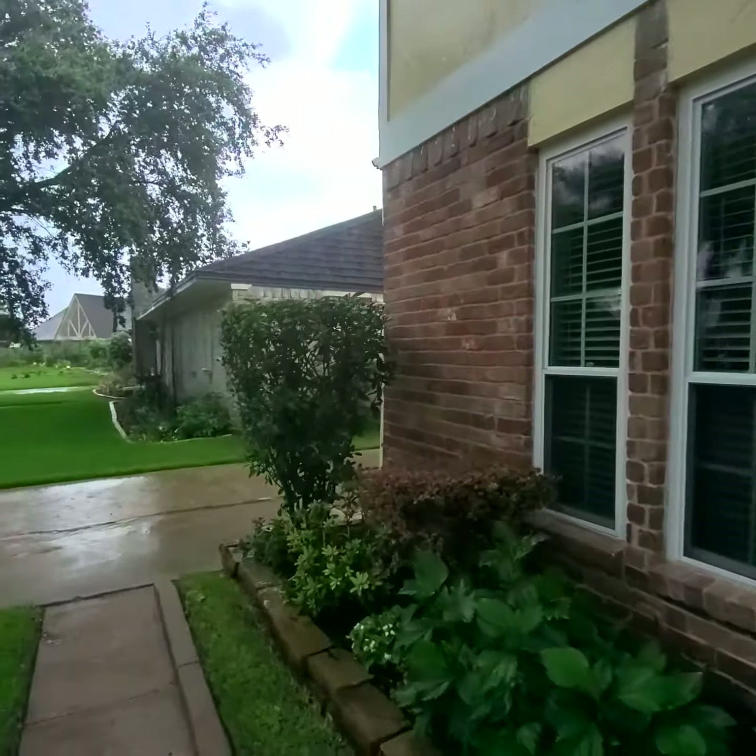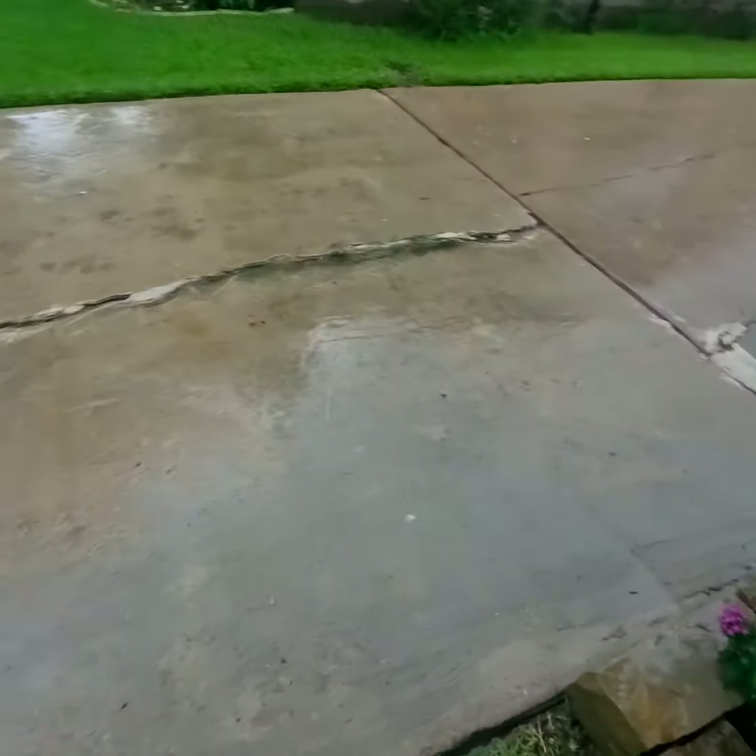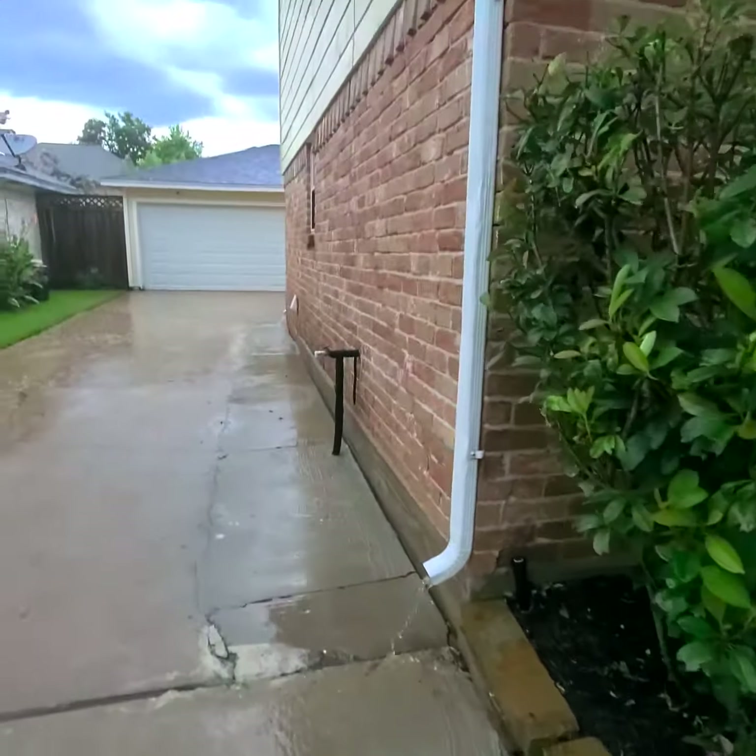I'm going to walk so you can see the drive. There are some cracks in the driveway, but it's all standard driveway stuff.